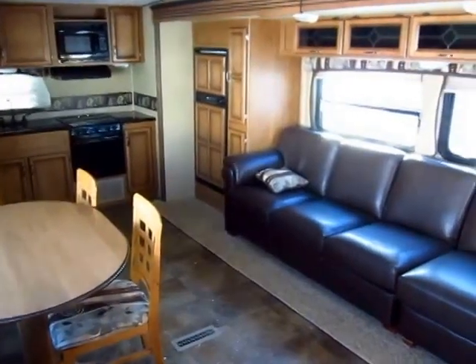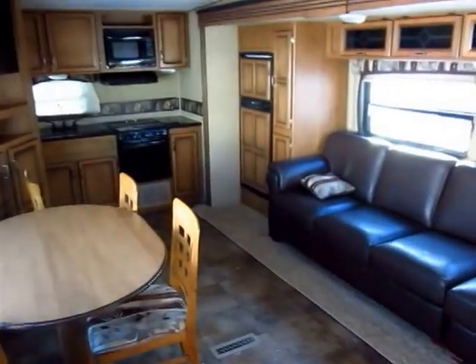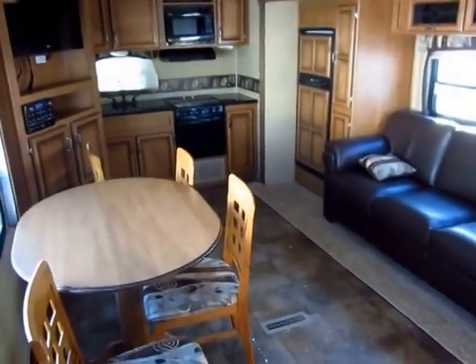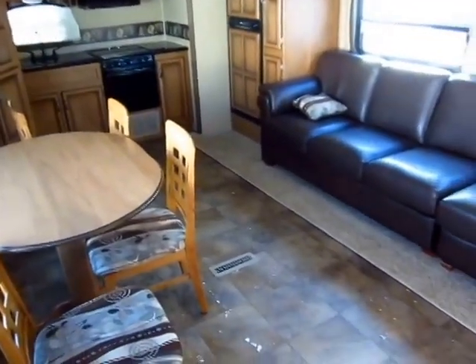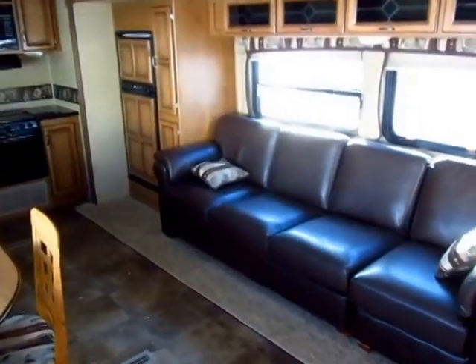A basically like-new Cruiser travel trailer just came in on trade here at Halod Auto & RV of Coldwater, Michigan. I'm willing to bet you've never seen one with a living room laid out like this, because I've never seen one laid out like this, and I see trailers every single day.